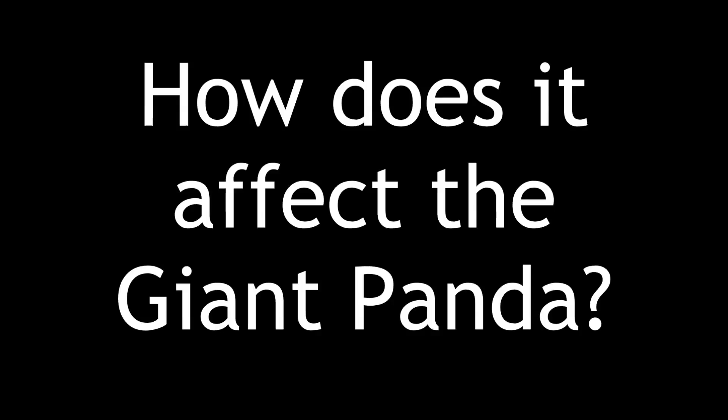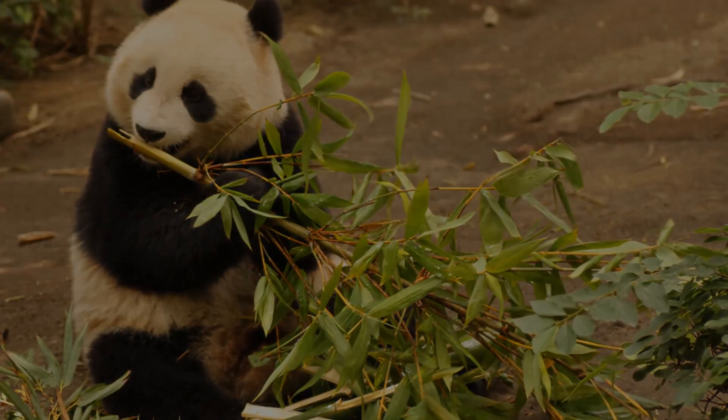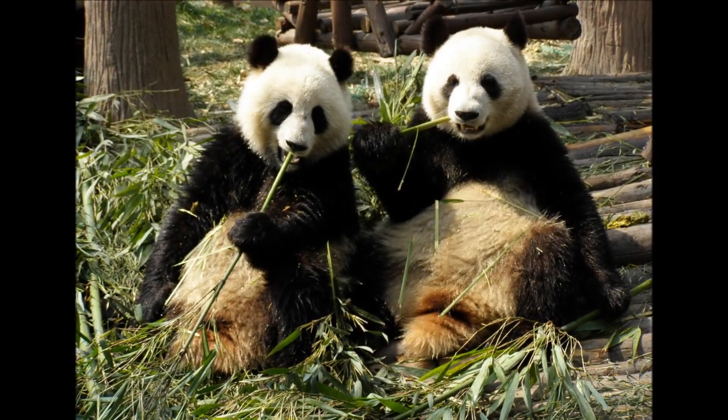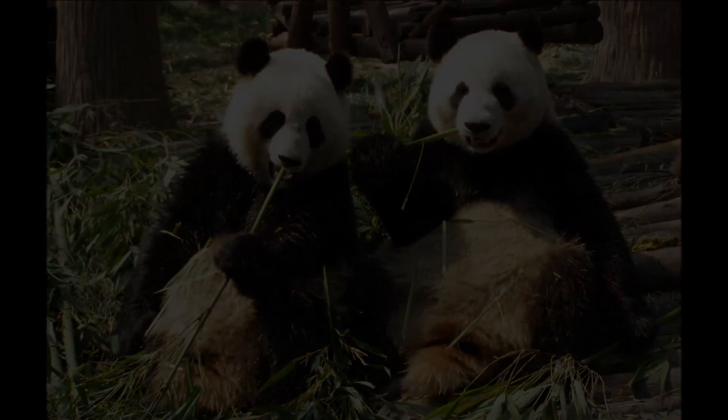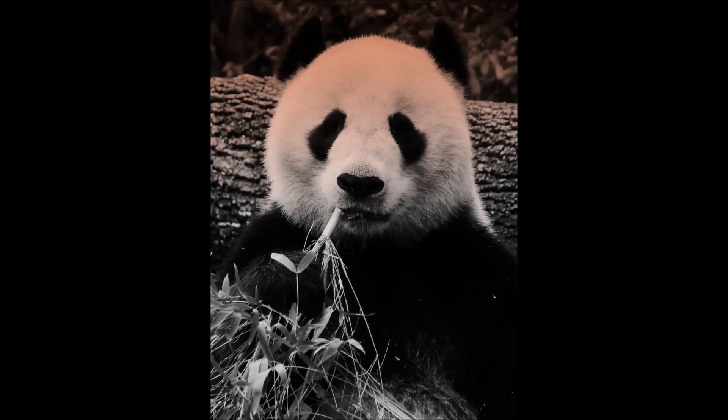So how does climate change affect giant pandas? One word: bamboo. Giant pandas constantly feed on enormous amounts of bamboo per day. It makes up over 99% of their diet. If all of their bamboo disappears, your favorite furry friends will starve. And this is a viable concern.